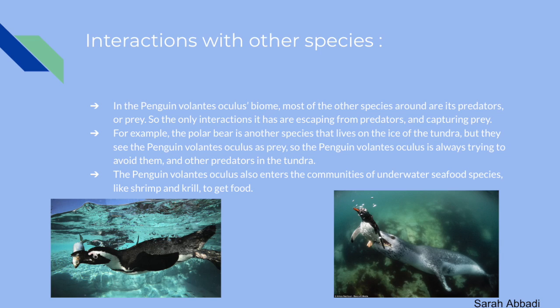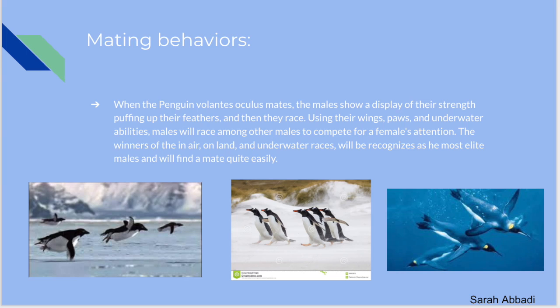The Penguin Volantis Oculus also enters the community of underwater seafood species like shrimp and krill to get food. When the Penguin Volantis Oculus mates, males show a display of strength by puffing up their feathers and then racing. In this race, they use their wings, paws, and underwater abilities, competing against other males for a female's attention. The winners of the in-air, on-land, and underwater races are recognized as the most elite males and will find a mate quite easily.